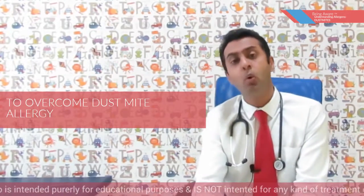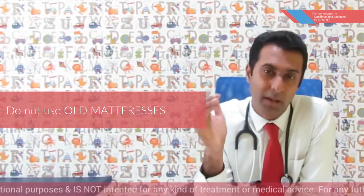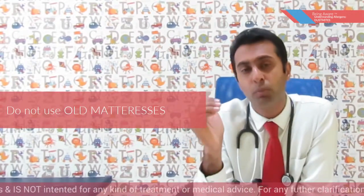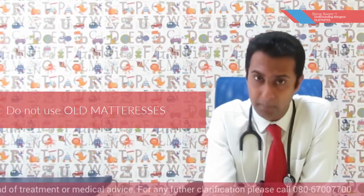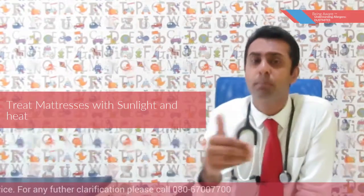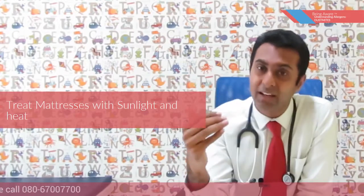So how exactly can we overcome these dust mites? First and most importantly, do not use old mattresses — mattresses which are more than five or six years old tend to accumulate millions of dust mites. If you have a mattress which is old, it's important to put it out in sunlight. Putting mattresses out in sunlight or exposing them to heat definitely reduces the concentration of dust mites.